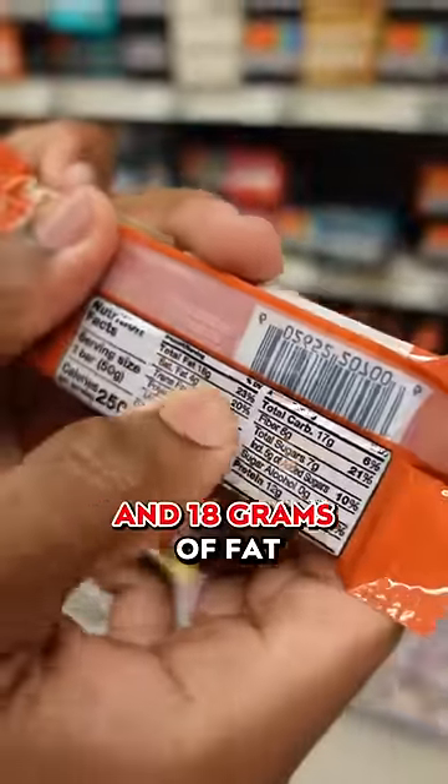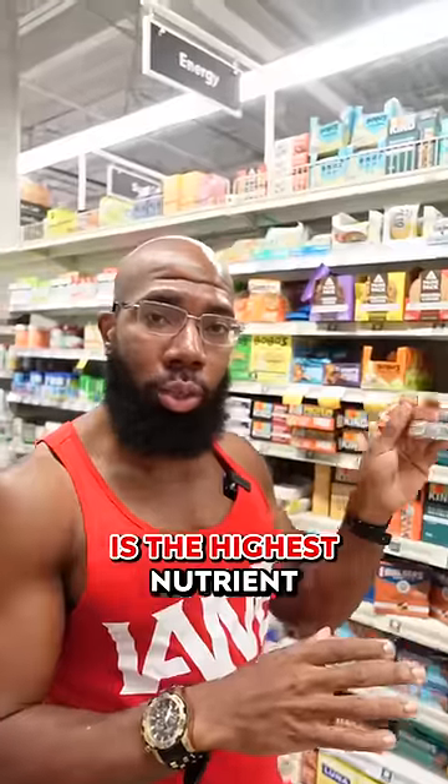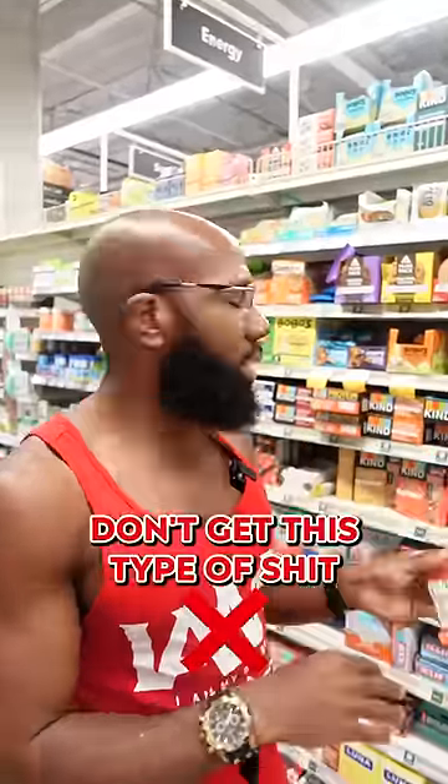17 grams of carbs, and 18 grams of fat. This is a fat bar because fat is the highest nutrient on here. Don't get this type of thing.